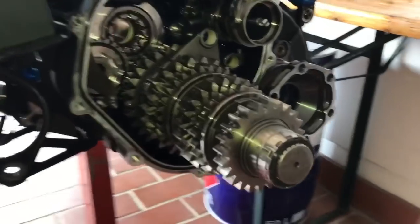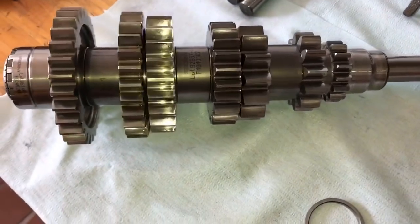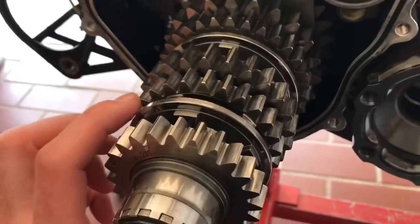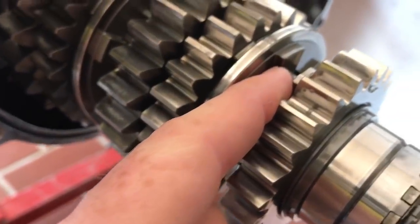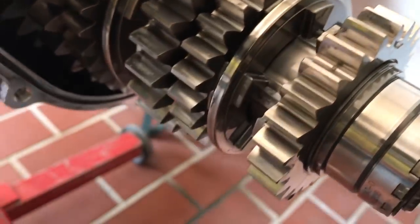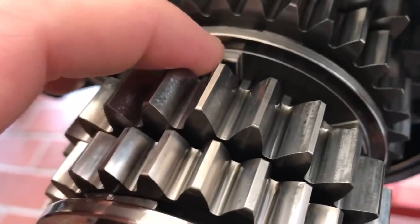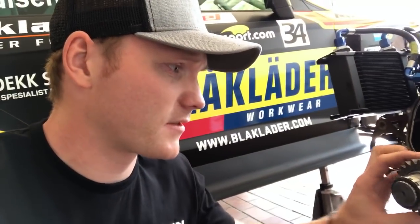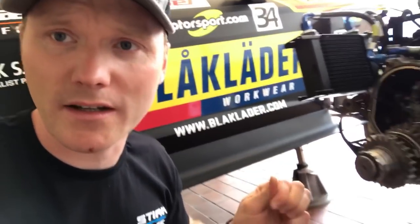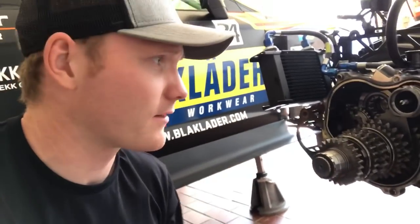Here we have the inside of my gearbox - pretty cool. Here we have one axle already taken out. Inside this box we have these rings - these are dog rings, normally the first thing to get worn. You can see they are well used, but on this gearbox it looks new on all sides. I don't think I actually have to change anything inside here because everything looks just perfect.